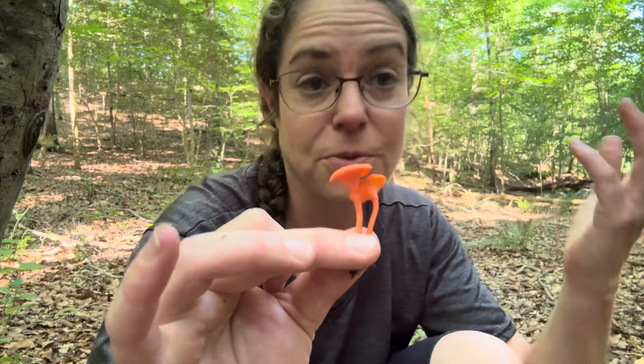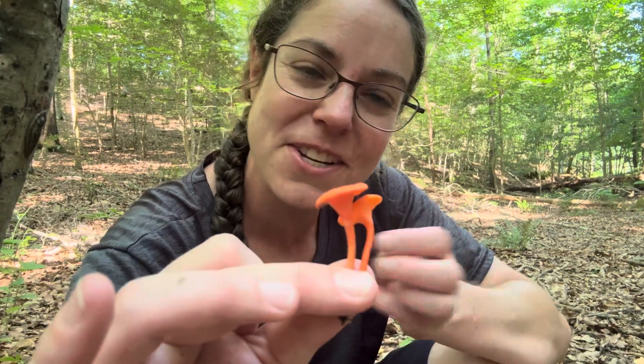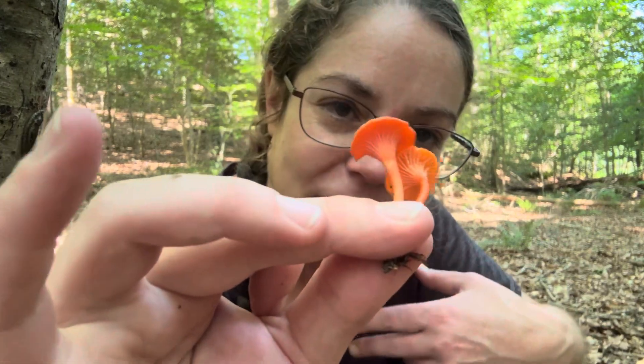This false gills situation — forking, ridged, and wrinkled — distinguishes chanterelles from a lot of other mushrooms, which is one of the reasons that even though there are many of them and some are super cryptic and hard to ID to species, they're also very easy to identify collectively if you're interested in getting started foraging.